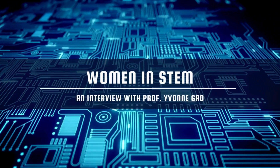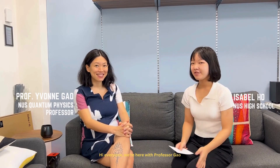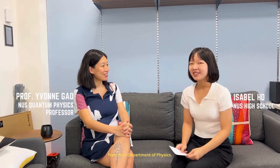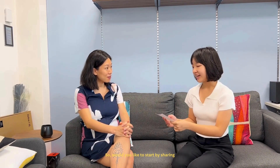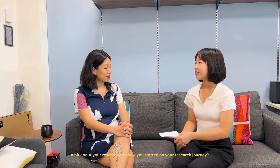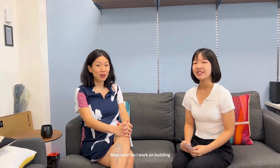Hi everyone. Today we are here with Professor Kao from NUS Department of Physics, and I'm Israel. We'd like to start by having you tell us a little bit about your research and how you started on your research journey. I work on building devices for the future quantum computers.